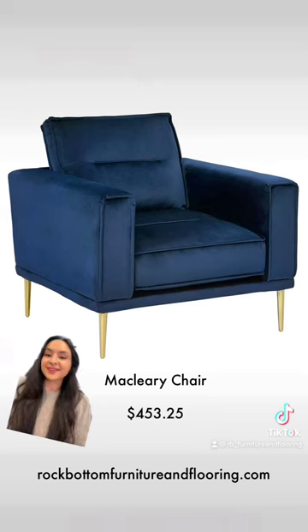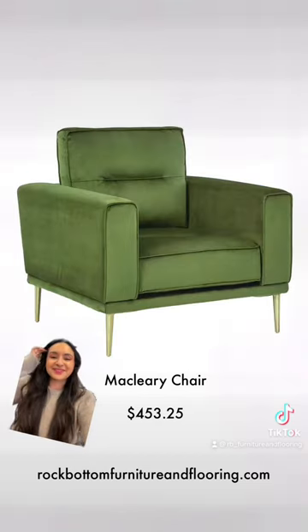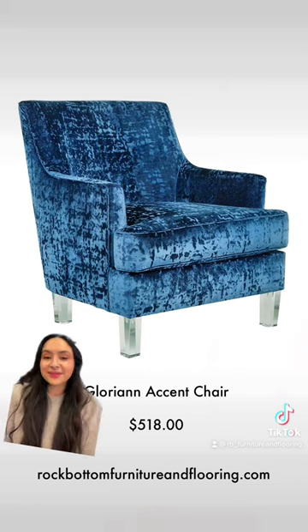I love this reading nook, I think it's so cute. So I found some cute chairs — this velvet chair is similar to that one in the picture. This green is so cute. I love a pop of color.